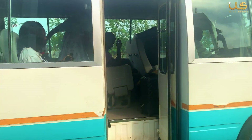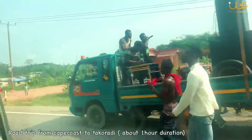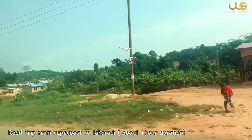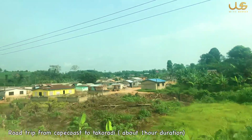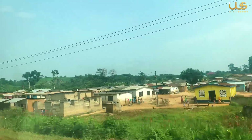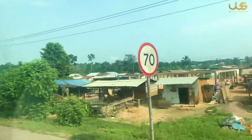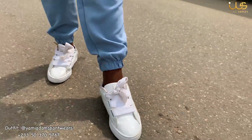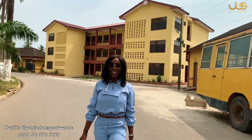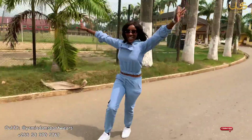That's a wrap! Now we are moving to Takoradi, which is about an hour's drive from Cape Coast. We are heading to a hotel called Akroma Plaza. Welcome to Takoradi, the oil city of Ghana! My outfit is by Yami Adam Spotway.